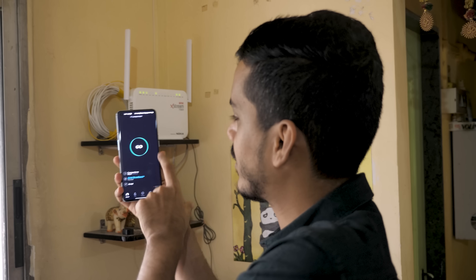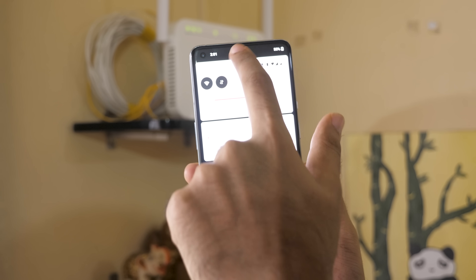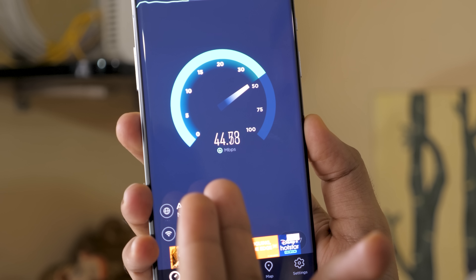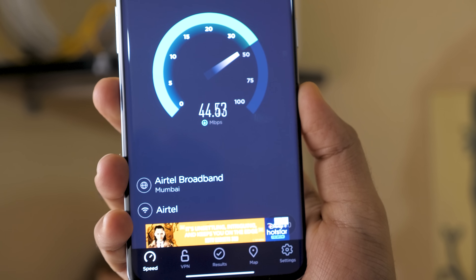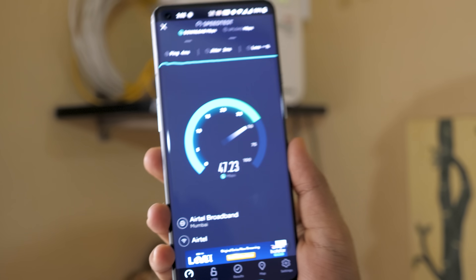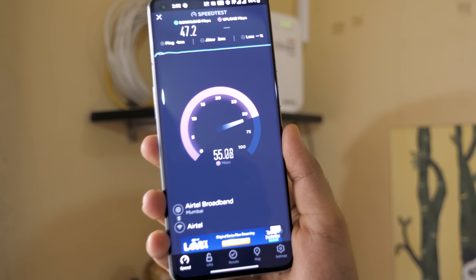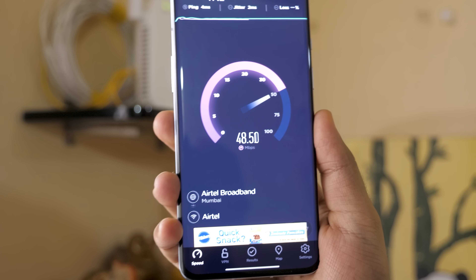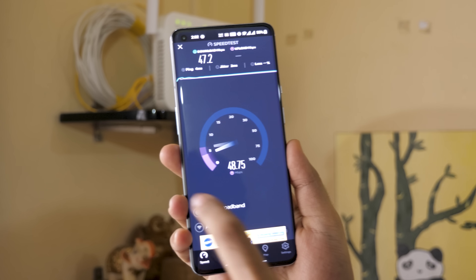There is one more thing I want to talk about, so I'll show the speed test. We saw 1Gbps — 900, 950-plus Mbps — on the speed test application. Now for the 40Mbps connection, I'm starting the speed test. We are connected to this Wi-Fi. The download speeds we are getting are 45, 48, 45 — basically more than 40Mbps literally 99% of the time. It is never below 40; it's always more than 40Mbps. When it comes to upload speeds, it went to 50-plus. The final speeds recorded were 47 and 48.6Mbps download and upload, on a 40Mbps plan.